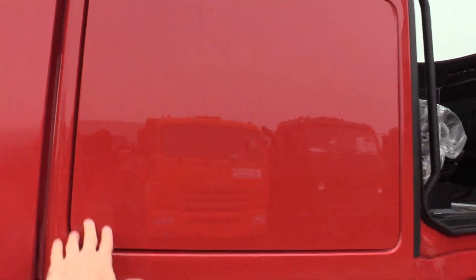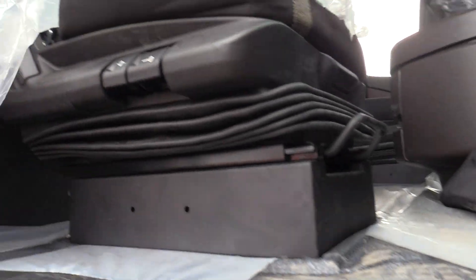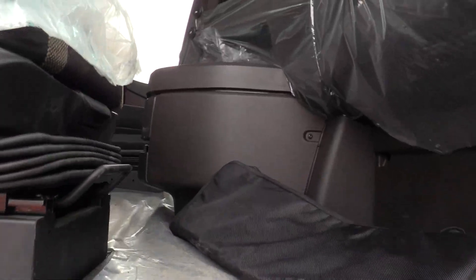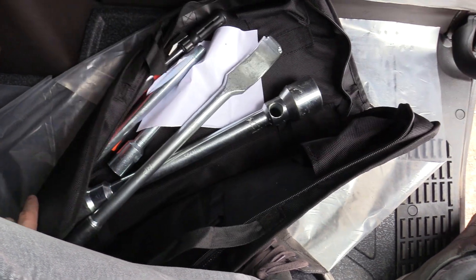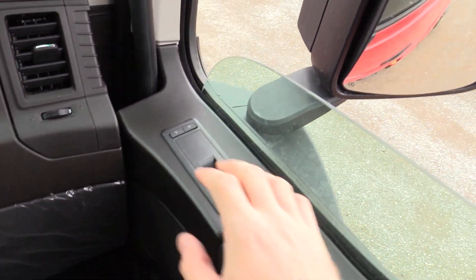Manual adjustment for the passenger seat. And some tools right here. Of course you can control the illumination right there.